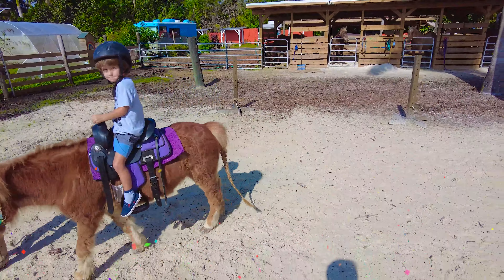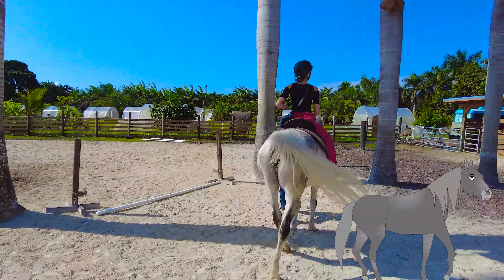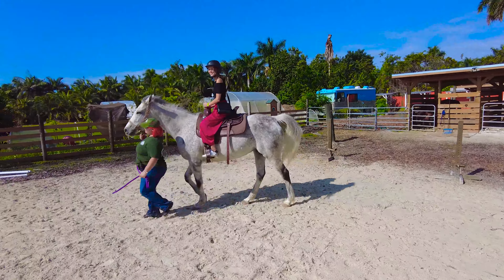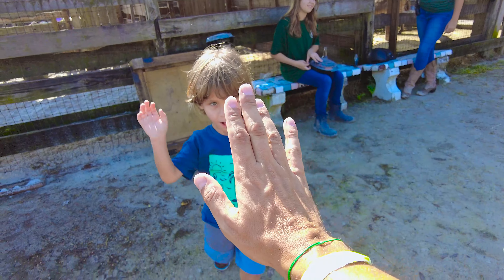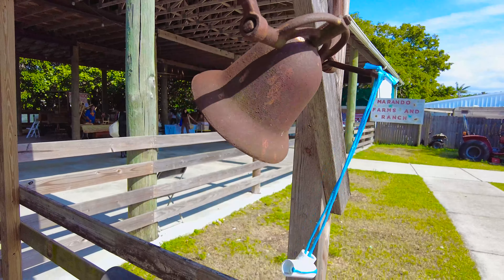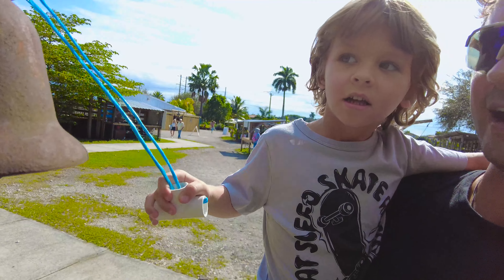Tila! Hi! Two little bunnies and two little bunnies. Hi! Give me a high five. Philip! Yeah! Good ride!